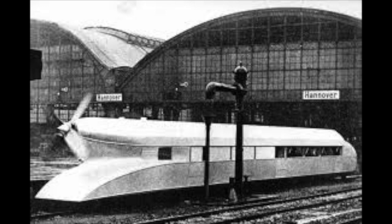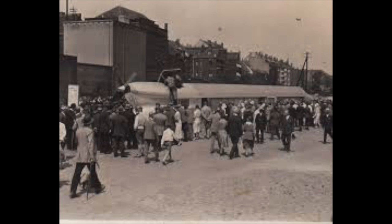In 1931, the rail Zeppelin was ready to start its first trials, and Franz did not hold back. He wanted to test the limits of this incredible machine, so on the 10th of May, he ordered his driver to open up the throttle, and it exceeded expectations with a speed of 120 miles an hour. Following successful trials, it was exhibited to the public throughout Germany, and on the 21st of June 1931, it set a new railway speed record of 143 miles an hour between Stendal and Spandau.